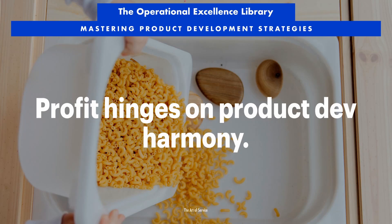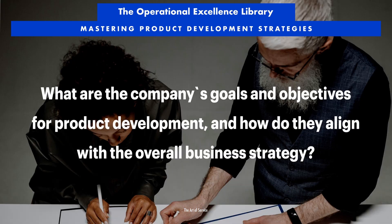Mastering Product Development Strategies. Profit hinges on product development harmony. How do a company's goals and objectives for product development align with its overall business strategy, and what specific targets has the company established to measure success in this area?